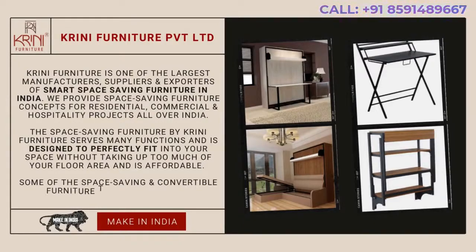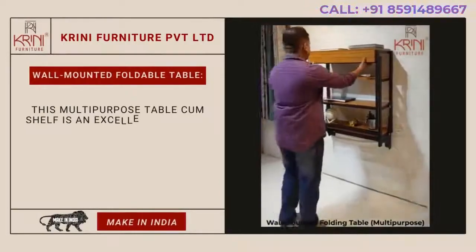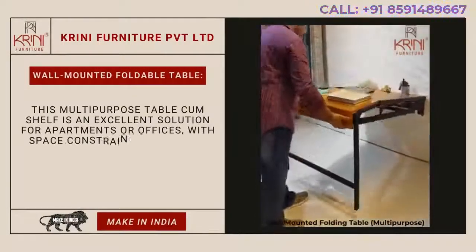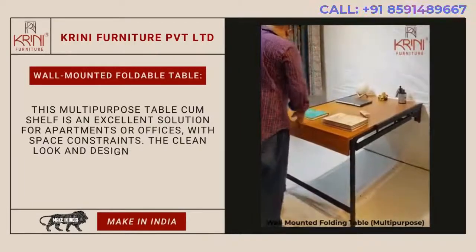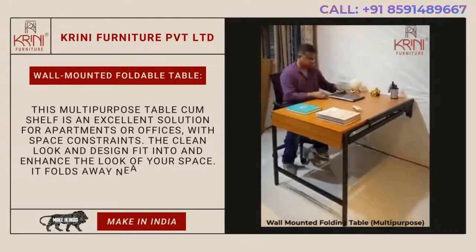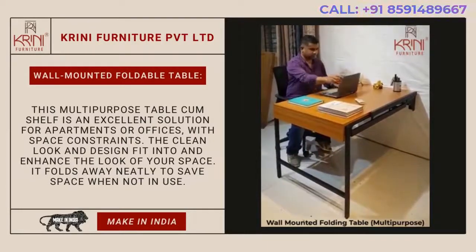Some of the space-saving and convertible furniture that we offer are: Wall-mounted foldable table. This multi-purpose table-come-shelf is an excellent solution for apartments or offices with space constraints. The clean look and design fits into and enhances the look of your space. It folds away neatly to save space when not in use.